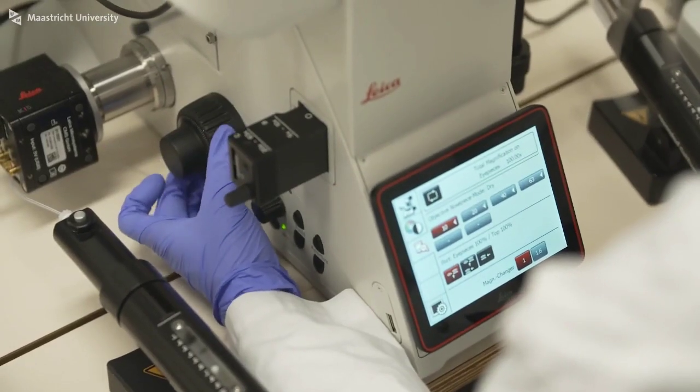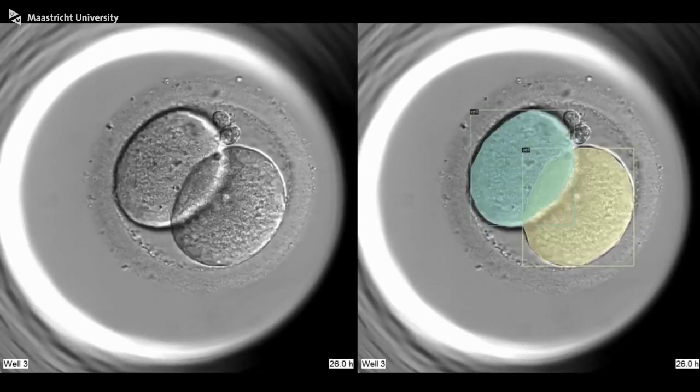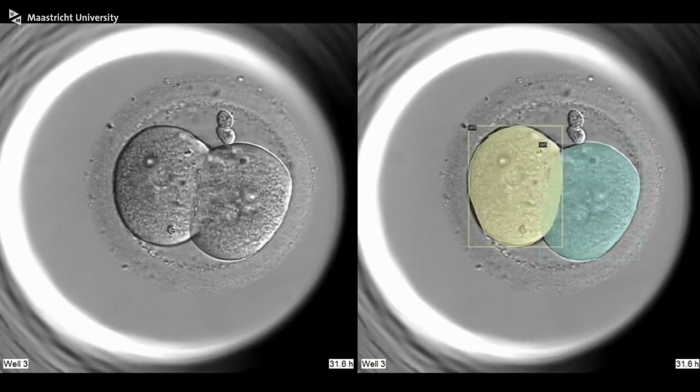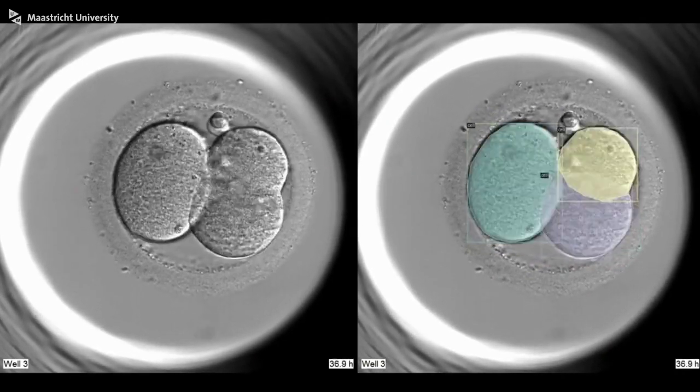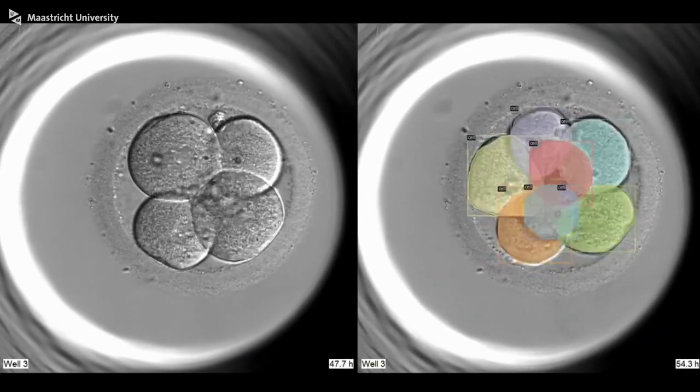We take a video of the embryo under the microscope as it grows. Then we apply artificial intelligence techniques to the videos to see if the embryo has developed well.